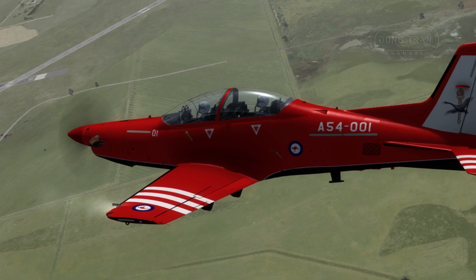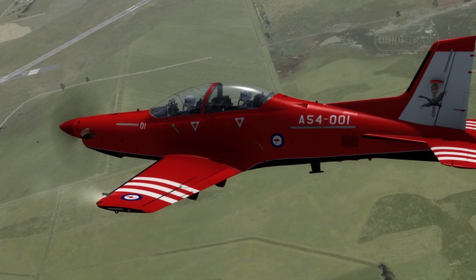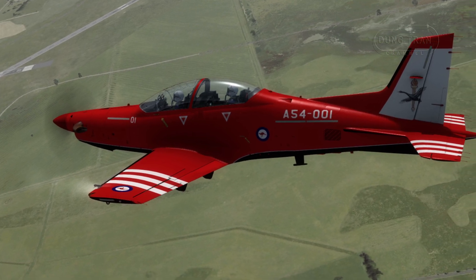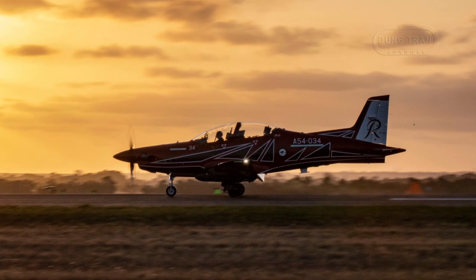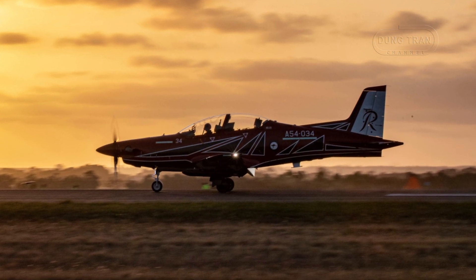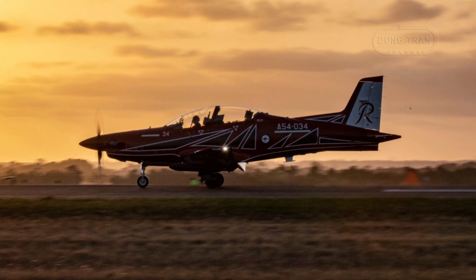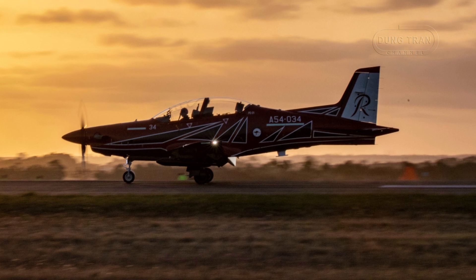Deliveries kicked off with the first aircraft, A54001, handed over in June 2017 at Base East Sale, Victoria, following its initial test flight in Switzerland in July 2016. By August 2017, ten aircraft were in service, and the full complement of 49 was completed in December 2019, with the final aircraft arriving at East Sale, marking the end of a swift and efficient rollout.